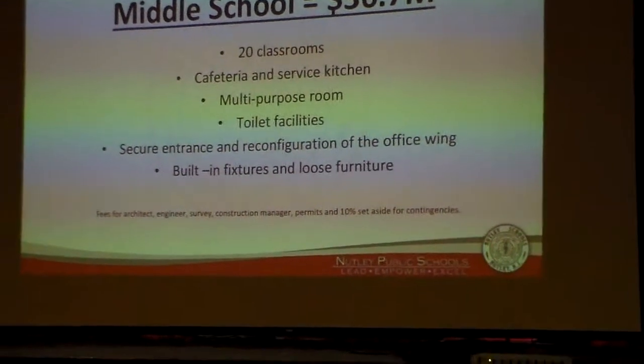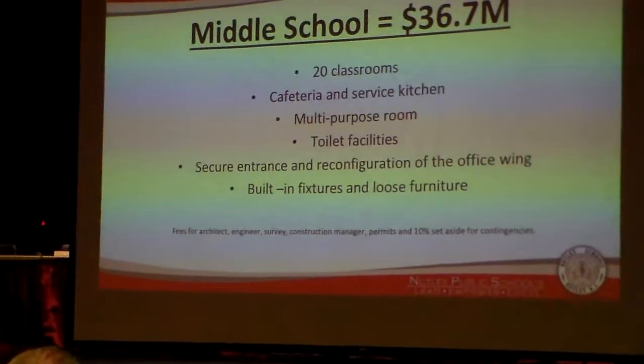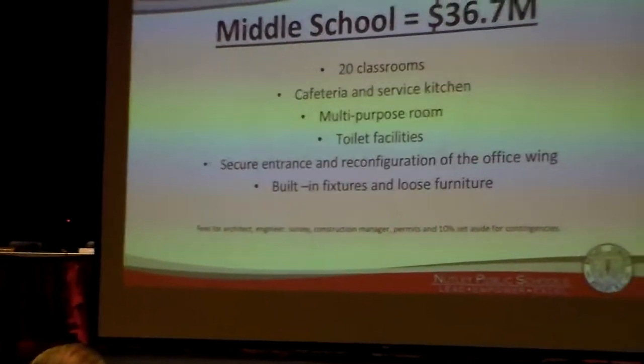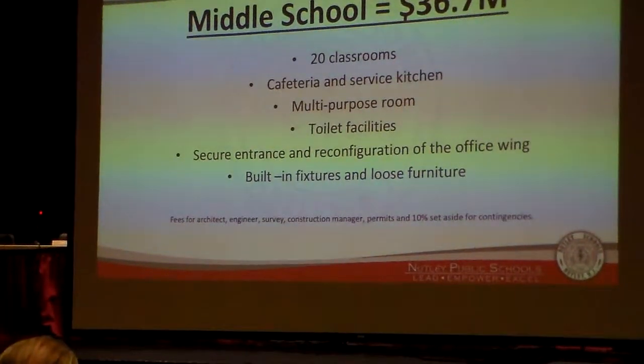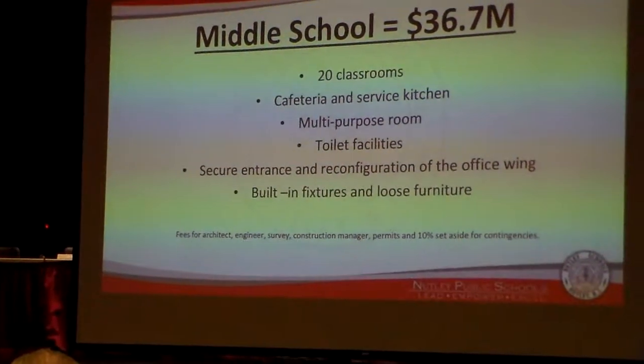Here at John H. Walker Middle School, the project is $36.7 million and includes the addition of 20 classrooms, cafeteria and service kitchen, multipurpose room, toilet facilities, secure entrance and reconfiguration of the main office wing, built-in fixtures and loose furnishings.